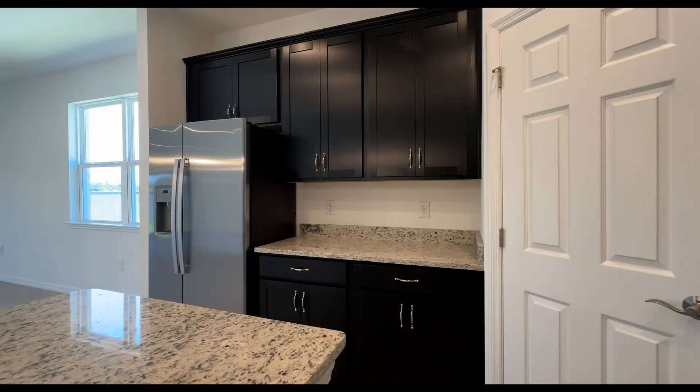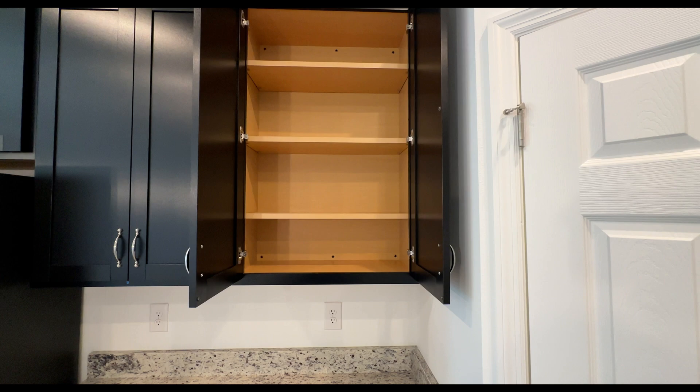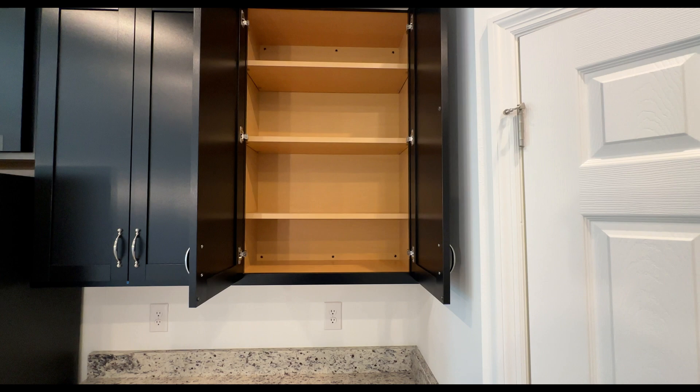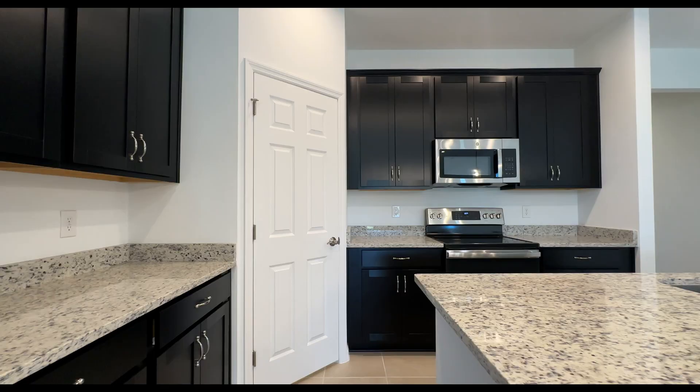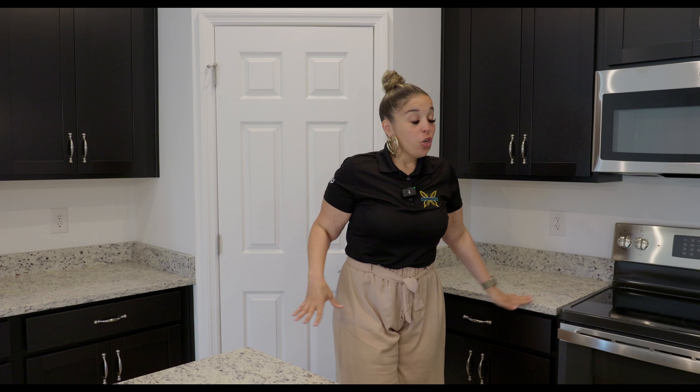We have 42-inch cabinets — they are not soft-close, but that's something you can add afterward. They do have crown molding on top, which makes a big difference. You have prep space on both sides with enough cabinets on top and bottom. And of course, you need a coffee station in this house.